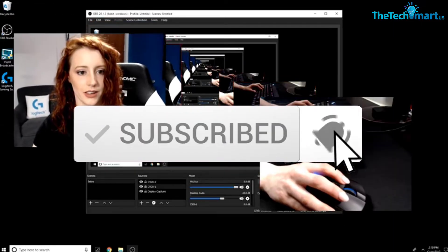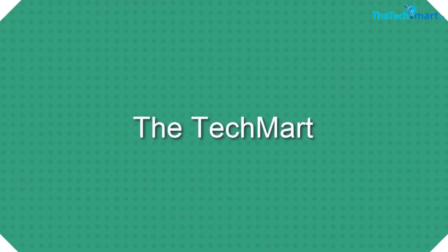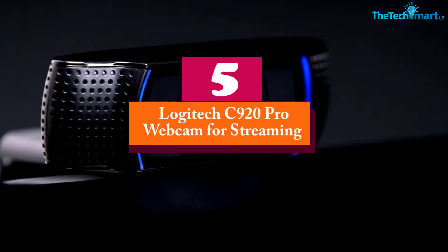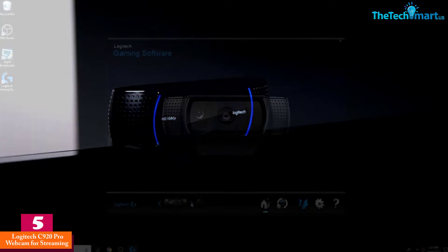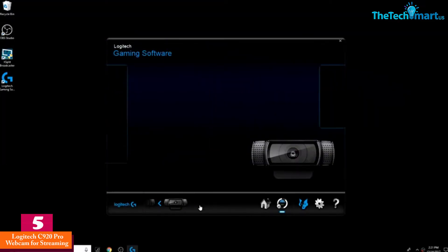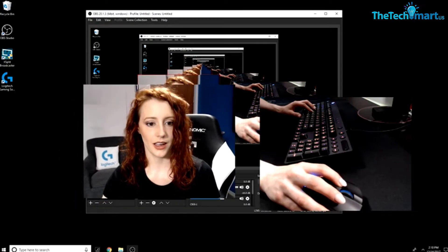Let's get started. At number five we have the Logitech C920 Pro webcam for streaming. This first product worth buying is from the Logitech brand. It is a superb HD pro webcam for streaming with resolution up to 1080p, meaning the images it provides are crystal clear.